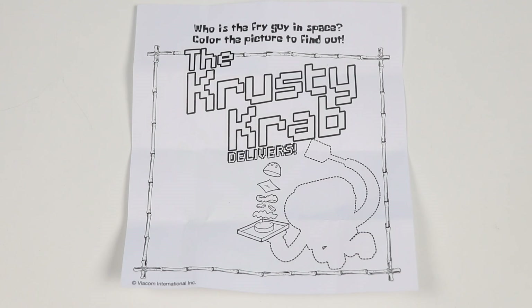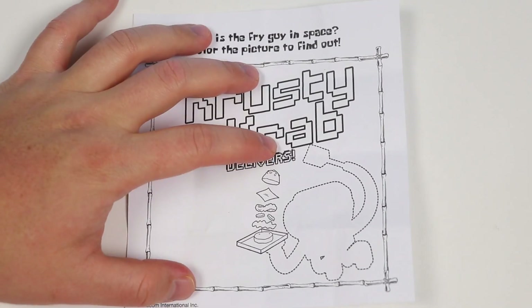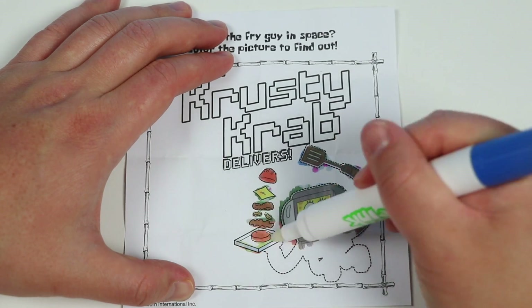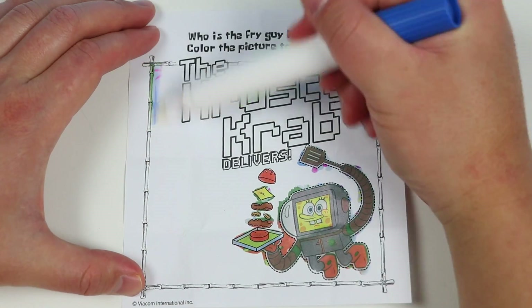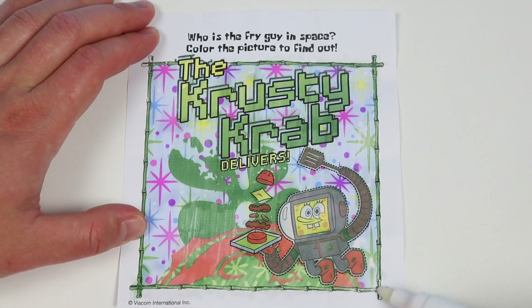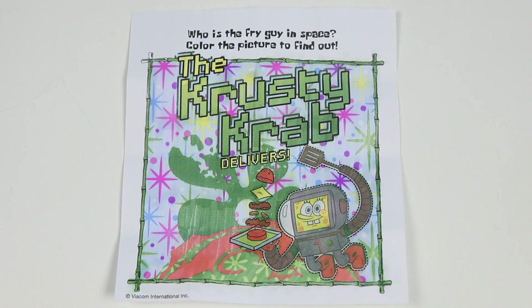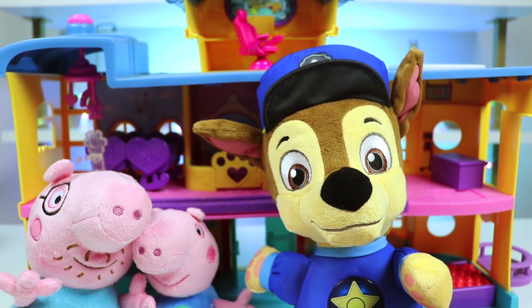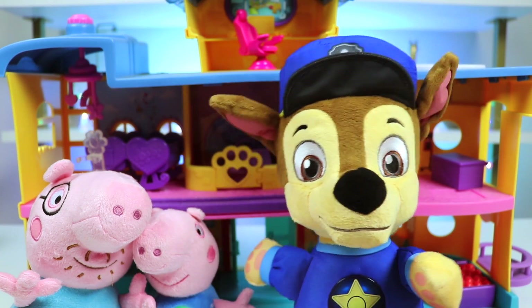Who is the Fry Guy in space? Color the picture to find out. Let's do a picture reveal. Do you know who this is? Let's finish coloring. The Krusty Krab delivers. And the Fry Guy in space is SpongeBob SquarePants. That was so much fun. I think they're calling my name now. Thanks for helping me pass the time. The wait wasn't bad at all. See ya.